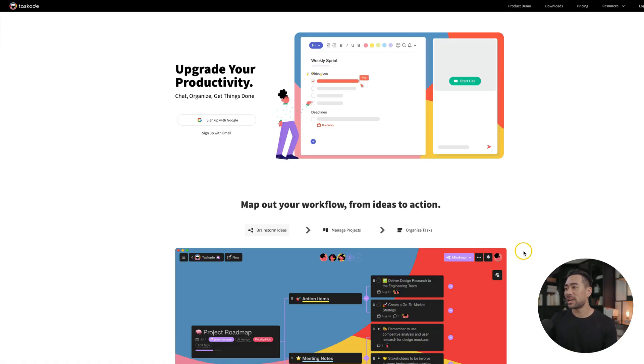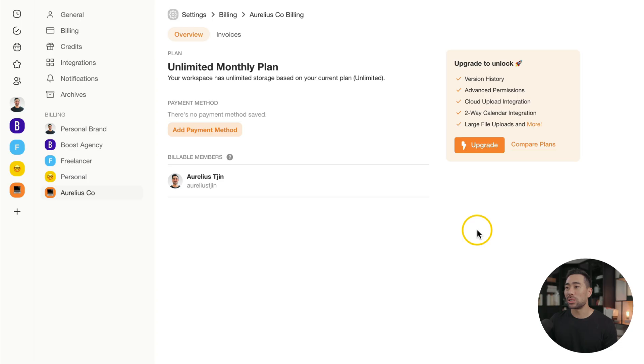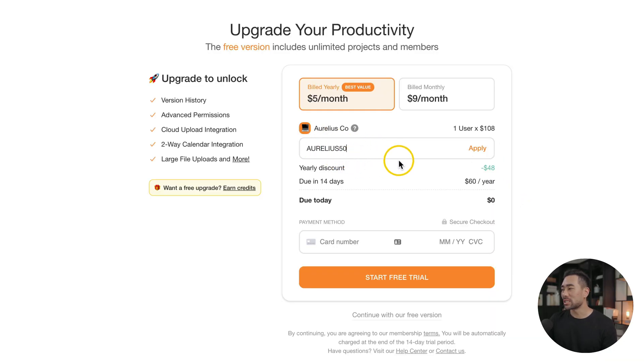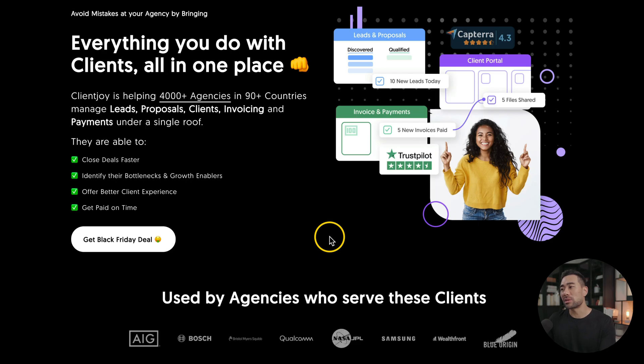Next up, I want to highlight a couple of project management, business management, and CRM systems. The first is from Taskade — a project management system that does a whole lot more. I've got a 40-minute step-by-step tutorial on how to use Taskade, which I'll link in the description box below. If you've used tools such as Trello, Asana, or Notion, Taskade is basically similar. The deal is 50% off their plans — once you've created your account, simply click on upgrade, add coupon code Aurelius50, click apply, and you'll get 50% off Taskade.